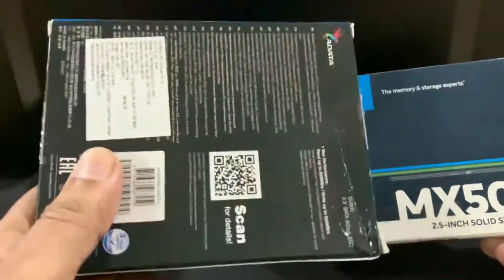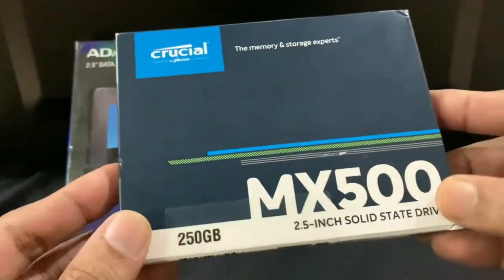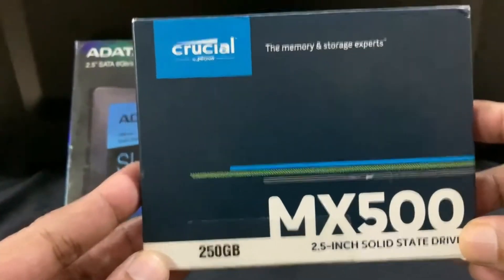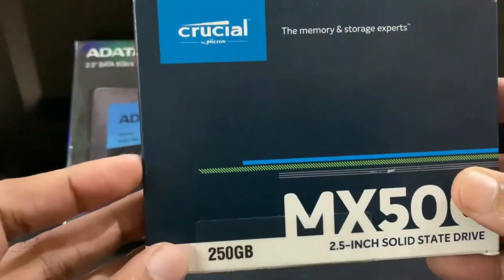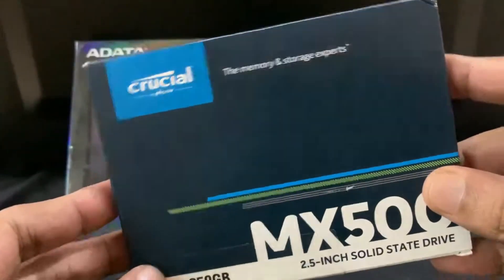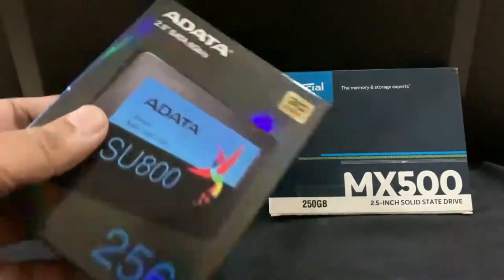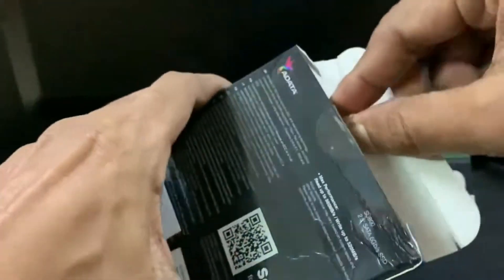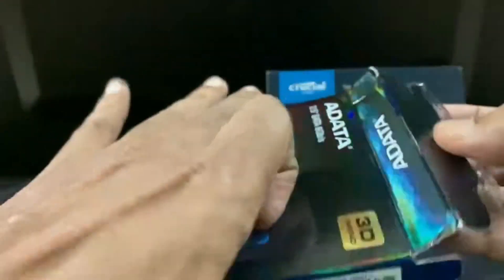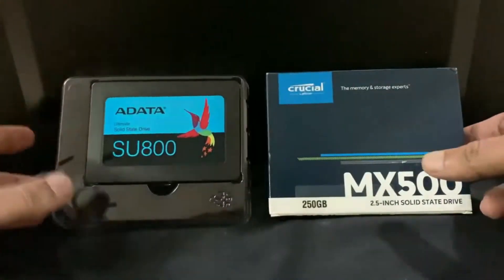Before coming to that, let me quickly tell you where these storage drives are best utilized. Suppose you want to have a secondary boot OS along with your primary Windows, such as Linux or any other operating system. Or if you are looking for a secondary disk just for taking your primary system's backup, full system recovery backup, or for mass storage with proper read-write speed — then you can go for these 2.5 inch SSDs.